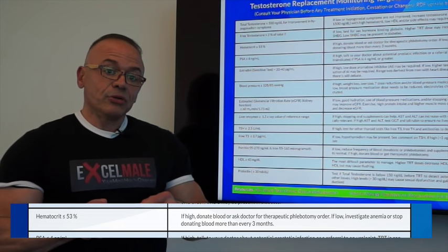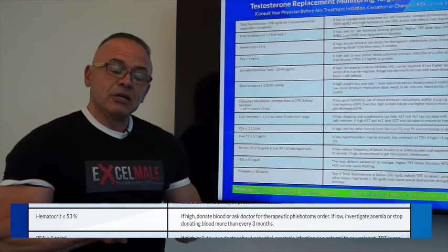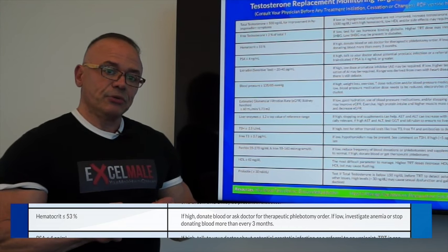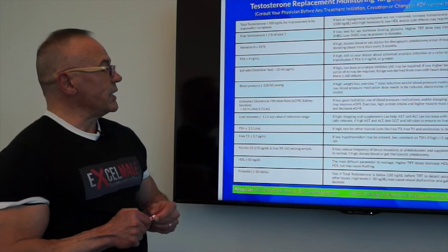It's very important not to let it go too high, because above 52, most blood centers do not accept you as a donor. You will need a special prescription from your doctor for the blood center to take your blood and dispose of it.